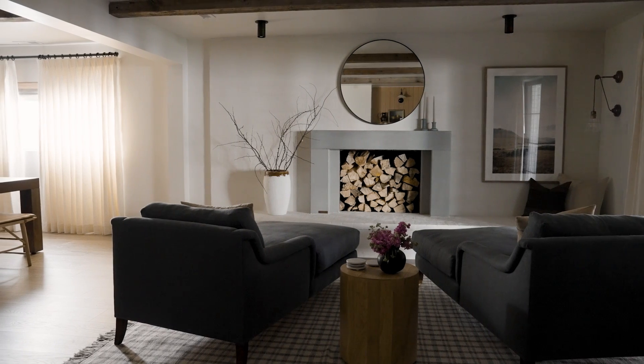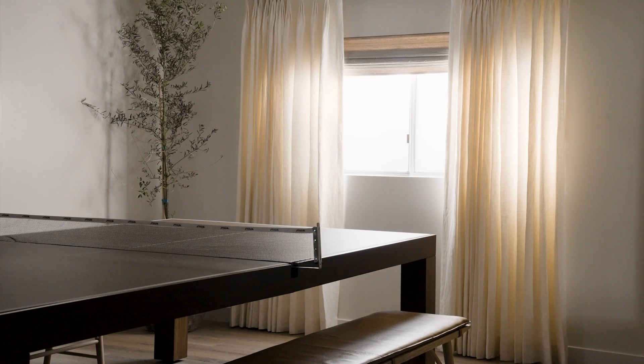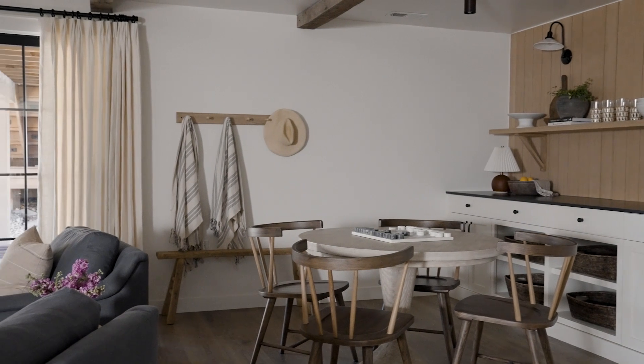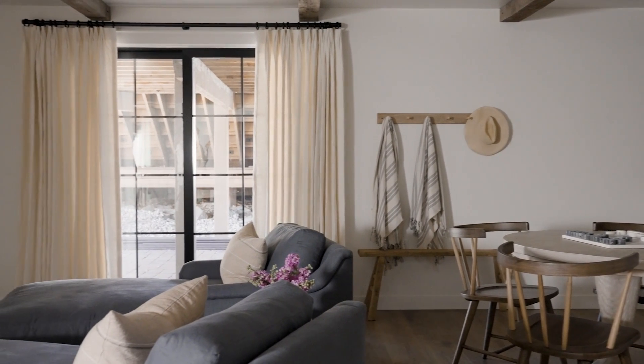One other thing that makes the basement feel less like a basement is window treatments. We added drapes on all the windows we could, and even though you probably won't close them because there isn't much natural light, adding that extra layer gives it a designer touch, makes it feel more finished and complete, and also raises your eye up to the ceiling.